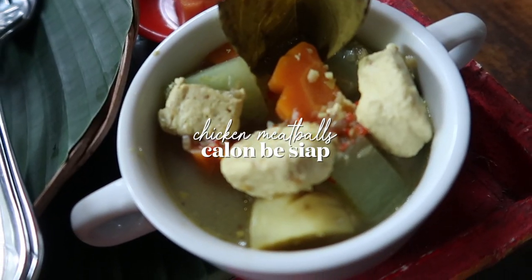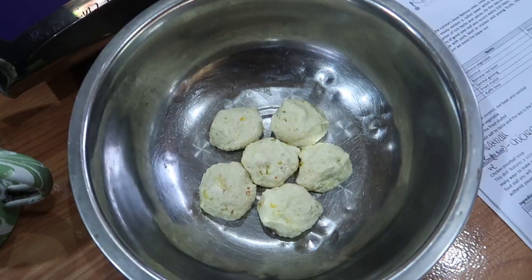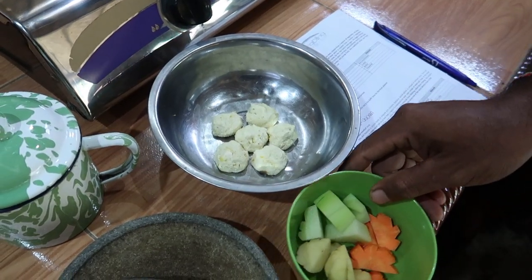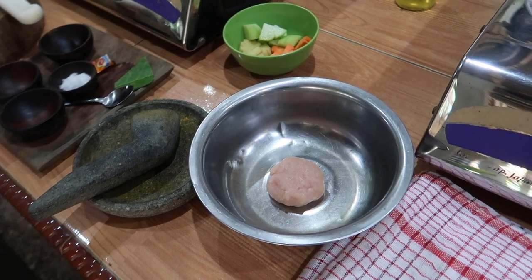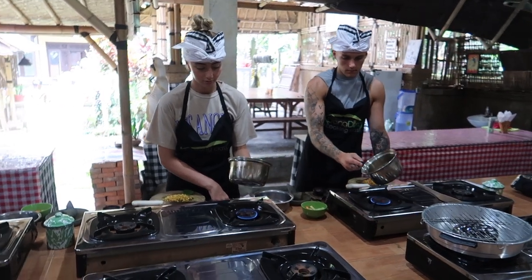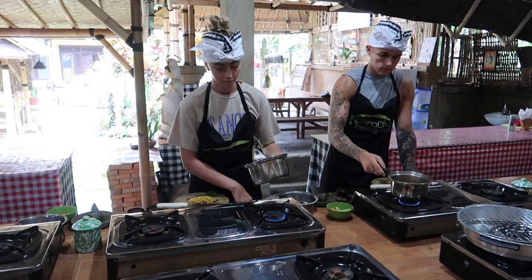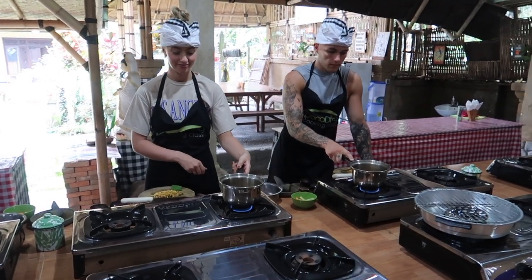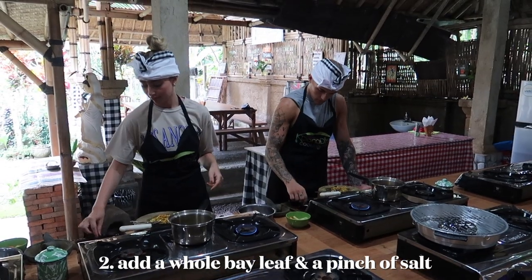We then used the base ganet for our first dish: meatball soup. You can use any meat you'd like for the meatballs, or tofu like I did — just make sure whatever you're using has been minced first. We started by heating coconut oil in a pan, then added one teaspoon of the base ganet, a whole bay leaf, and a pinch of salt.